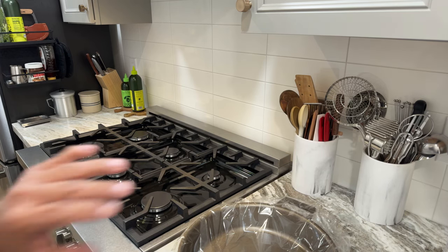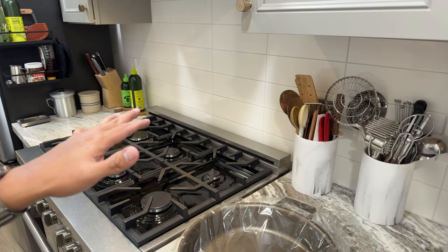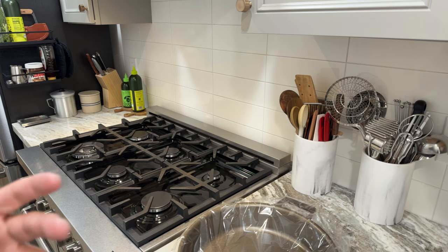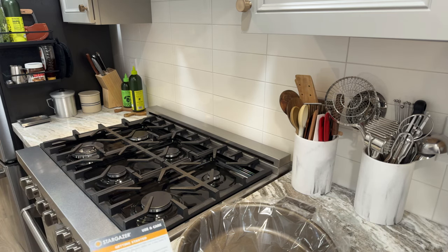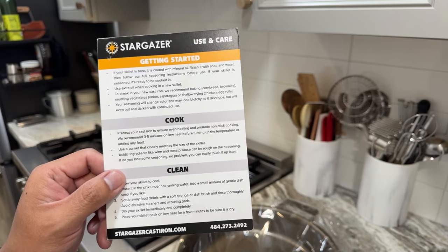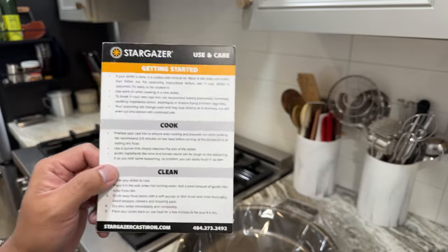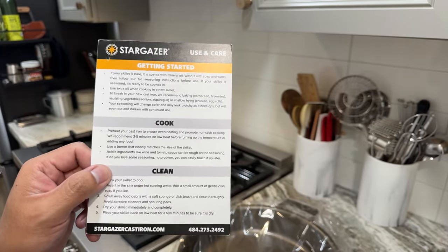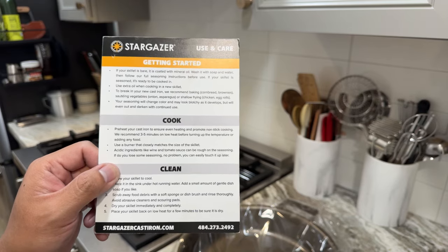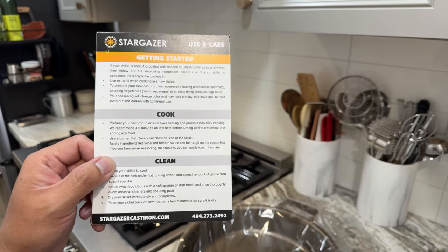Preheat your cast iron to ensure even heating and promote non-stick cooking — they recommend three to five minutes on low heat before turning up the temperature or adding any food. I have a gas range but for the longest time I had a glass electric stove top. Always start at low and preheat — low to medium, medium high is the highest I'd recommend. If you're searing steaks, medium to medium-high is more than enough. Never go full blast — you run the risk of cracking or warping your skillet.